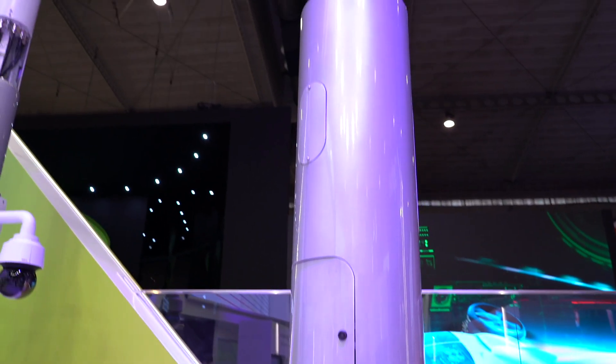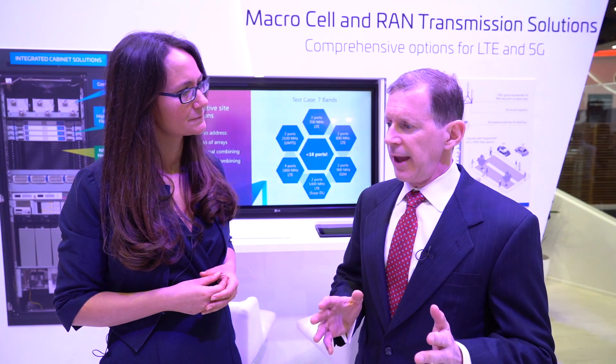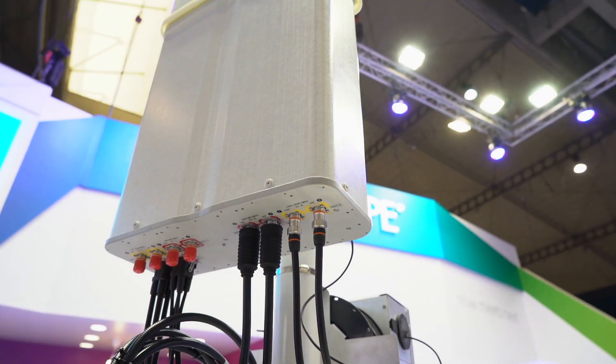In Europe, 3.5 gigahertz is more of a macro play. So what we've done is develop a standalone macro antenna. We've also developed FDD antennas that have 3.5 gigahertz integrated in them — and I think we're one of the world's leaders in that area. In addition, we've also created shrouds that allow a pure FDD antenna to be combined with an OEM's massive MIMO 3.5 gigahertz, and it appears as if it's one antenna. We have one of those over here.